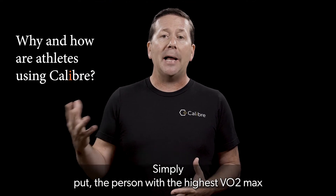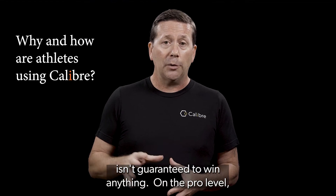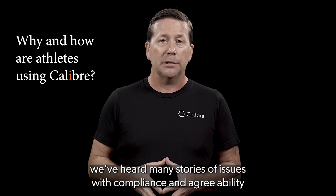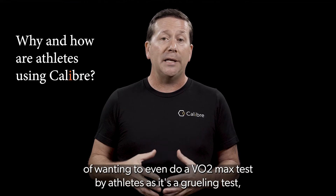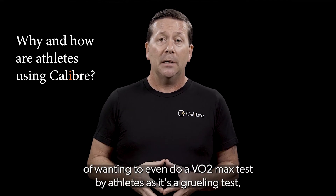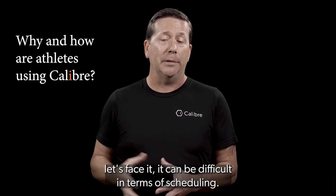Simply put, the person with the highest VO2 max isn't guaranteed to win anything. On the pro level, we've heard many stories of issues with compliance and agreeability of wanting to even do a VO2 max test by athletes, as it's a grueling test, and can be difficult in terms of scheduling.